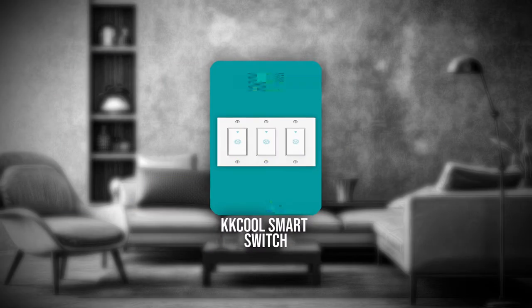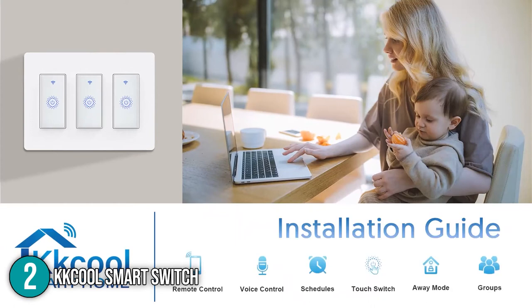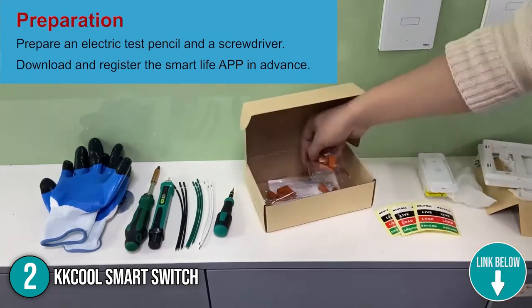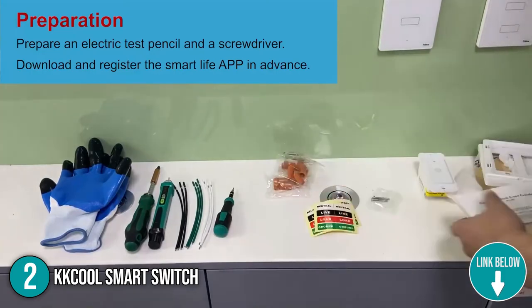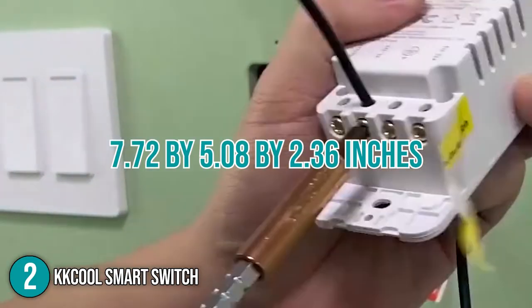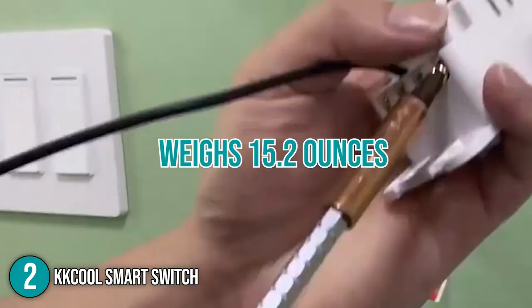The second smart switch on our list is the KK Cool Smart Switch. The KK Cool Smart Switch features a toughened glass touchscreen design made with fire-retardant material, ensuring its durability and longevity. It is equipped with an LED backlight indicator and features three switches in a single wall plate. It is also good to note that the switch is compatible with any 118/120-type wall box. In terms of size, the switch measures 7.72 by 5.08 by 2.36 inches and weighs 15.24 ounces.